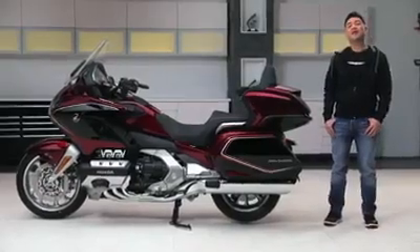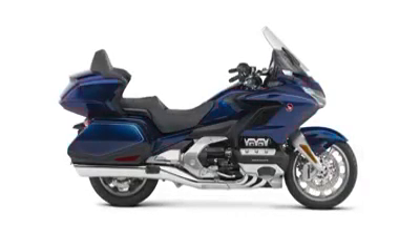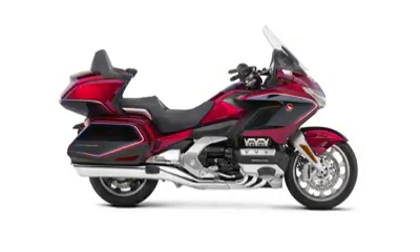This year the Goldwing is available in color options that include Darkness Black Metallic, Candy Ardent Red, Pearl Hawkeye Blue, and on the Goldwing Tour DCT Airbag, a special two-tone design that combines styling from both Candy Ardent Red and Darkness Black Metallic.